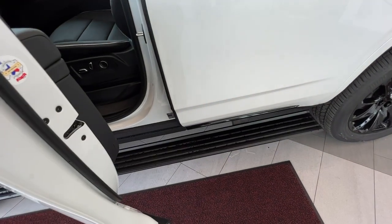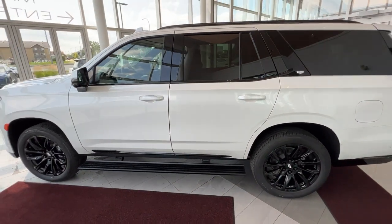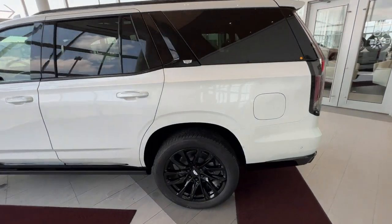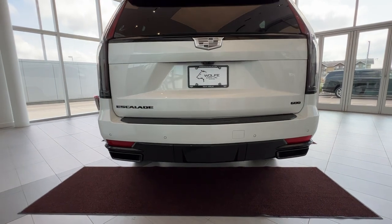The vehicle comes equipped with retractable running boards that pop in and out as you open and close the door. Privacy tint starting in the rear makes its way all the way around the back. From the rear, you can see your dual-tip black exhaust system.